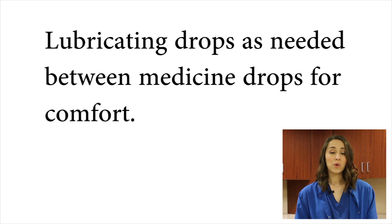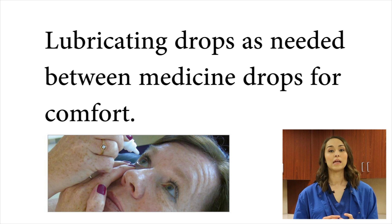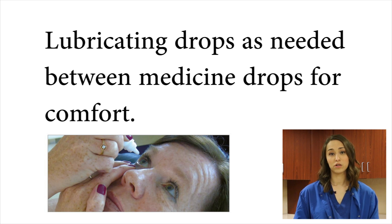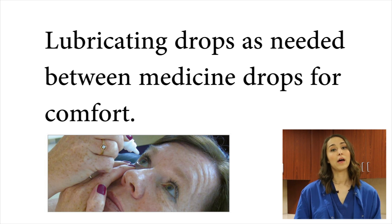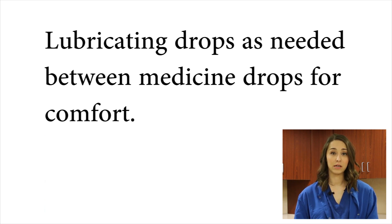We're going to send you home with some lubricating eye drops. These are just plain lubricating eye drops that don't have any medication in them. You can use them in between your medicated eye drops if your eye feels dry or scratchy. If you run out, any lubricating eye drop that you find at the pharmacy will be fine to use as long as it doesn't have medication in it.